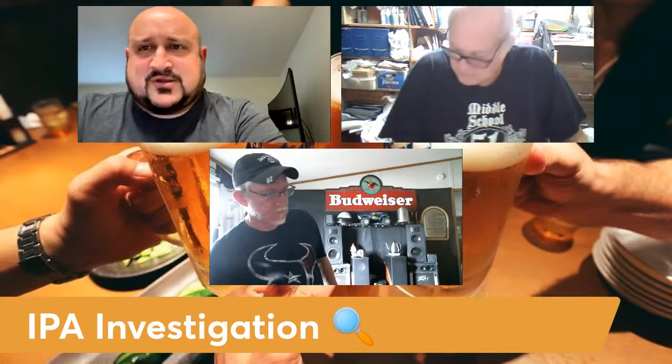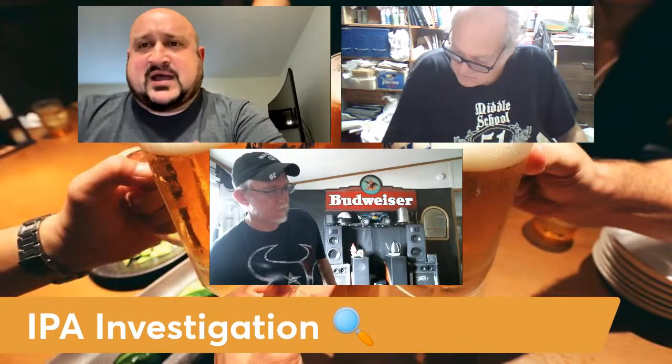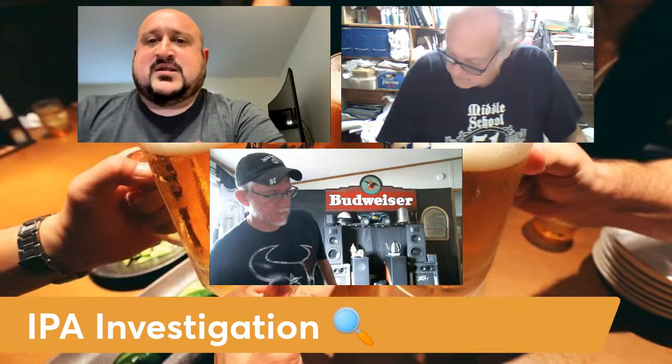Hello again to all the boys and girls out there on YouTube land. John and Ellie of Georgia Beer Reviews back at you today with a special examination, kind of spur of the moment. Michael Kormoroff and myself were talking about this earlier, and we've got a drunk one here as well. We're going to do an IPA investigation — look at some different IPAs, talk about them, review them, just hang out for a bit.